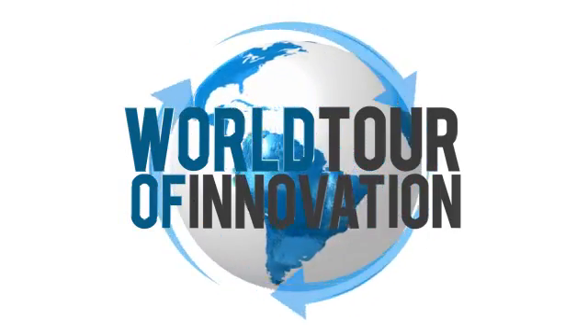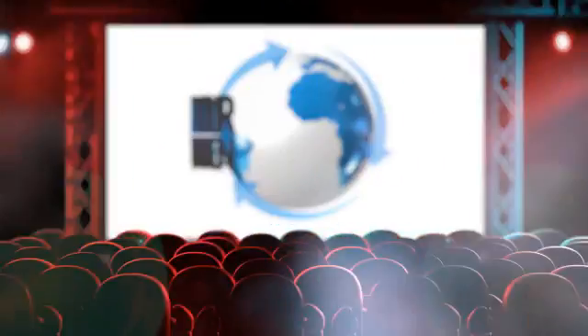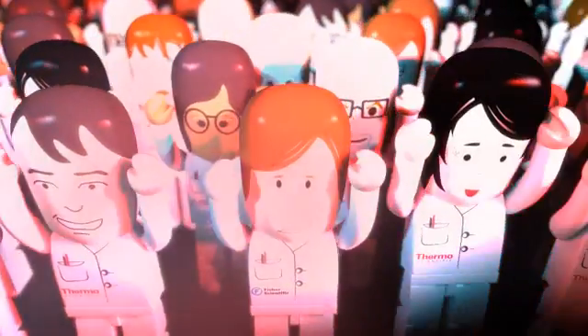Join us again as we bring you new technologies and great ideas for improving the lab. Watch for another progress report on our world tour of innovation.